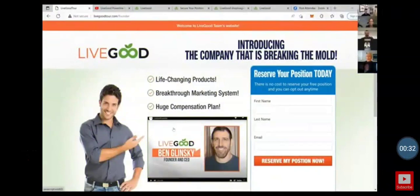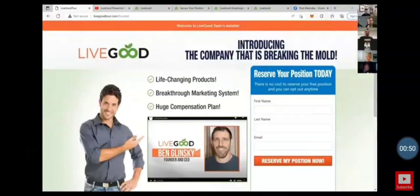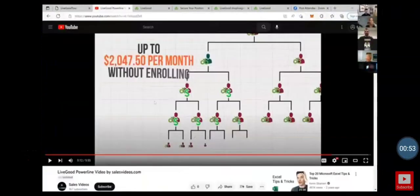This is the landing page — everyone has it now, it's live. It's called livegoodtour.com forward slash your username. That's where you send people. When they go there, they can click on this video to watch it — it's about five and a half minutes long, it is pretty awesome.